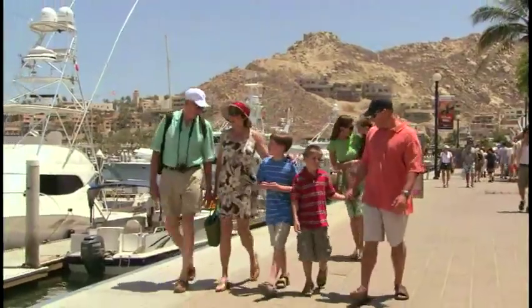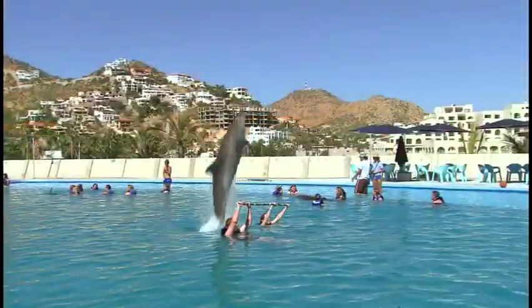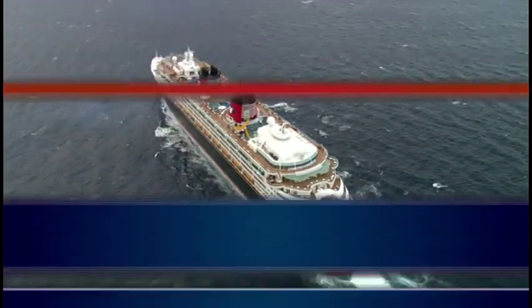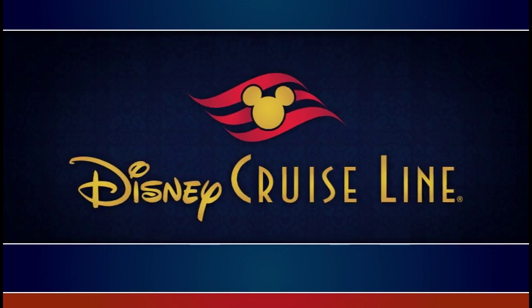We hope we've been able to answer some of your questions. Please check your personal navigator for more information, or contact Guest Services if you still have further questions. And most importantly, enjoy the rest of your Disney Cruise Line vacation!